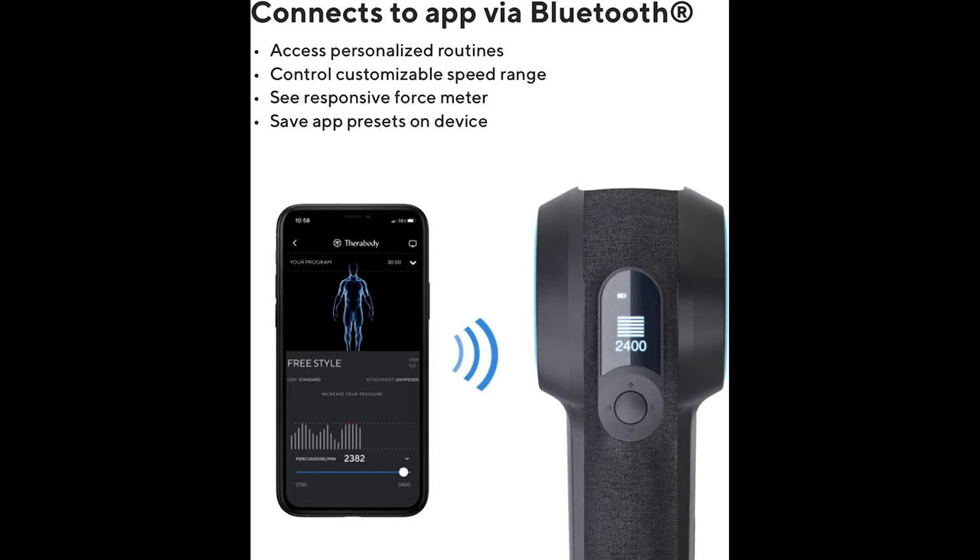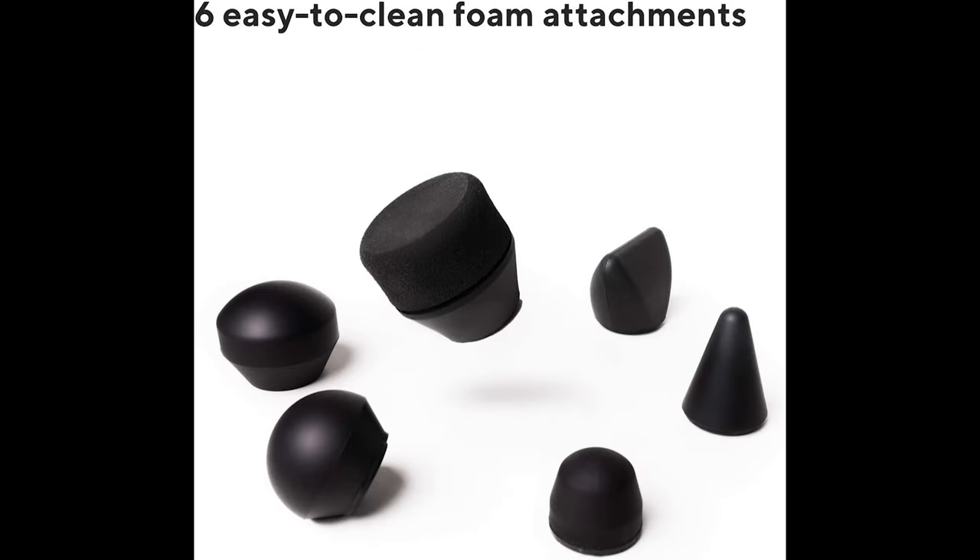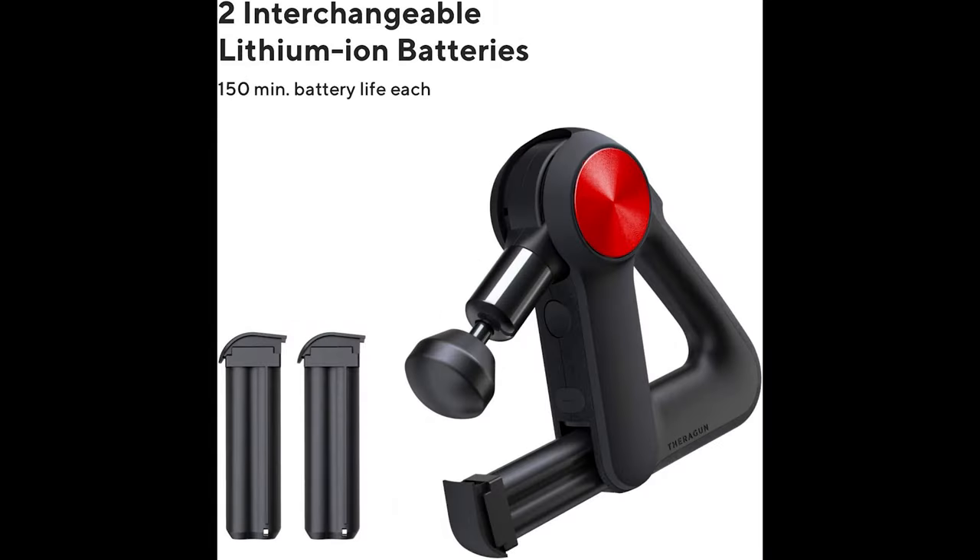The Pro offers four unique arm positions designed to create ideal angles to reach any area of the body. Our patented Theragun Triangle Ergonomic Handle Design allows you to hold the device in a number of ways while actively reducing strain on your hands, wrists, and arms. Each Theragun attachment is designed with a safer foam material and shaped for specific areas of the body.